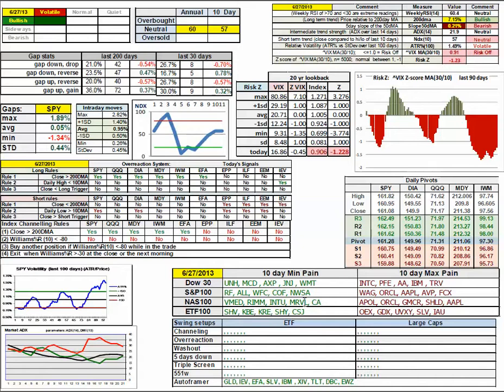The 10-day winners in the Dow have been UnitedHealth, McDonald's, American Express, Johnson & Johnson, and Walmart. The losers have been Intel, Pfizer, Alcoa, IBM, and Travelers.